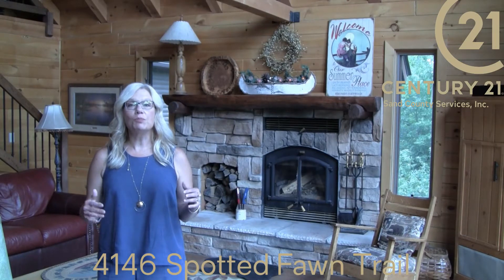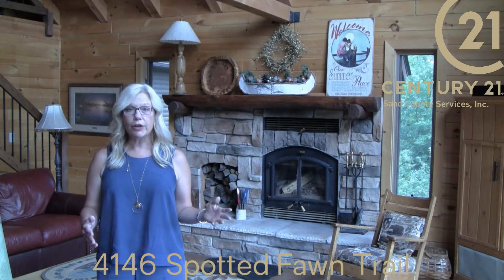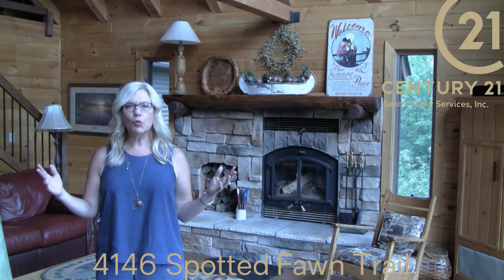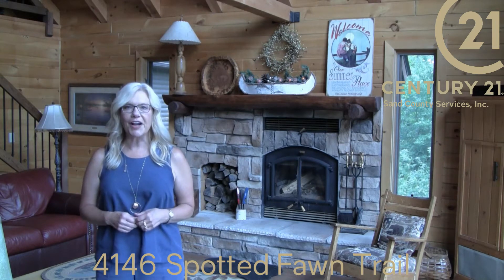The great room is one of the most beautiful spaces in the home. It has a wall of glass with a wooded vista view, a vaulted wood ceiling with timber frame beams, and a stone wood-burning fireplace.